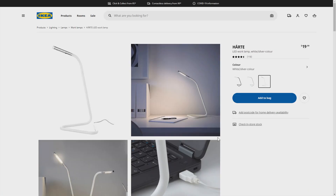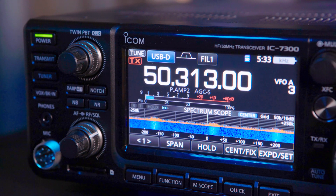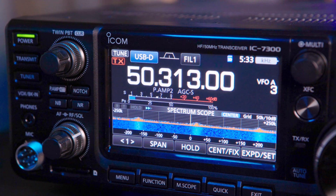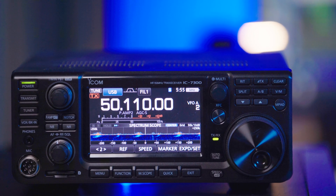With radios such as the IC7300 that features a spectrum waterfall, noise from any source is easily spotted. I have a few LED lights in the shack that create havoc on 6 metres, but are seemingly quiet on other bands.